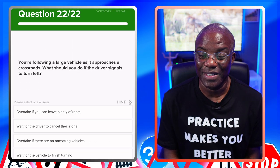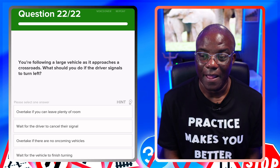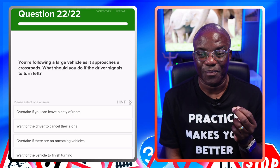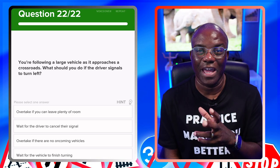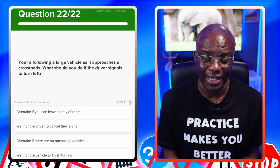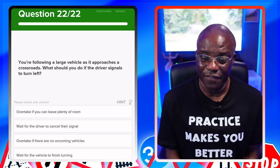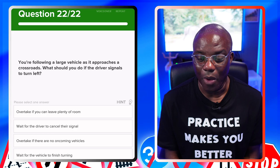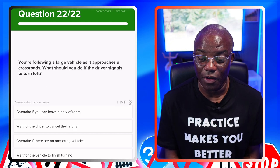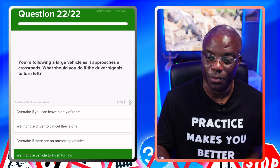You're following a large vehicle as it approaches a crossroads — what do you do if the driver signals to turn left? It's slightly different wording — it's not giving a wrong signal while moving out, it's just signalling. With anything large when you can't see the road clearly, holding back is always going to be the safest option. Overtake if you can leave plenty of room — no. Wait for the driver to cancel the signal — no. Overtake if there's no oncoming vehicles — no. Wait for the vehicle to finish turning — yes, that's the safest option.